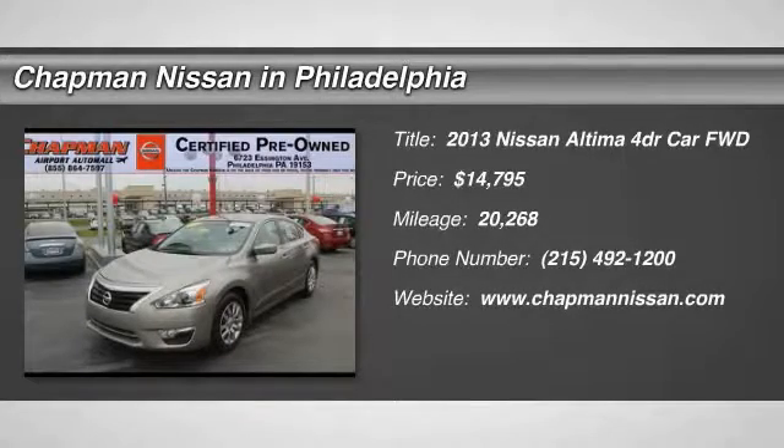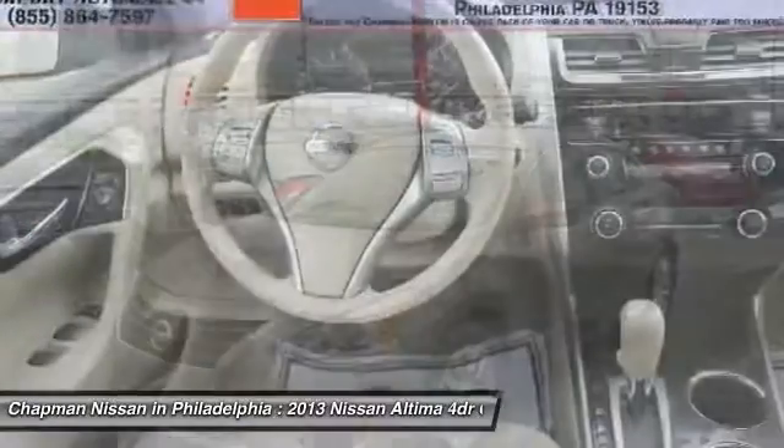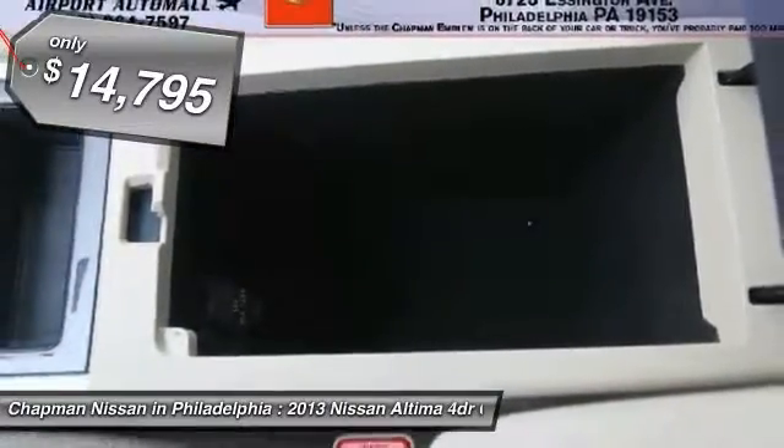Certified, Motor Trends Certified, Great Fuel Economy. This Tan, 2013 Nissan Altima is priced right and has 20,268 miles, which is low for this model year. Interior that looks great.